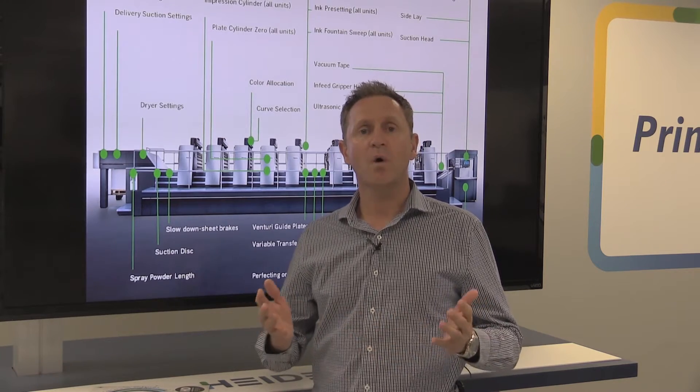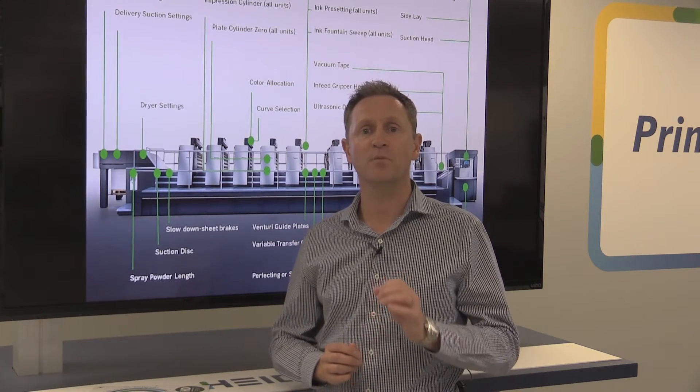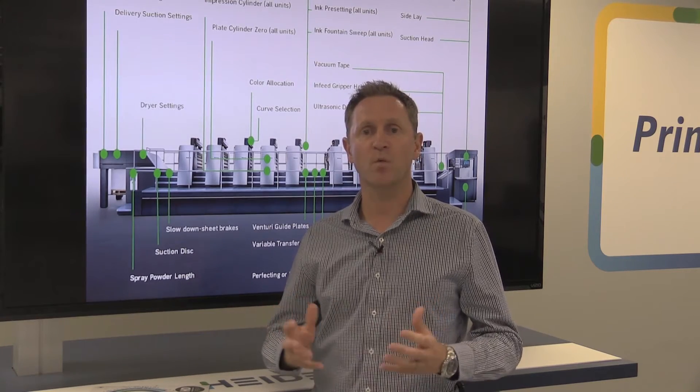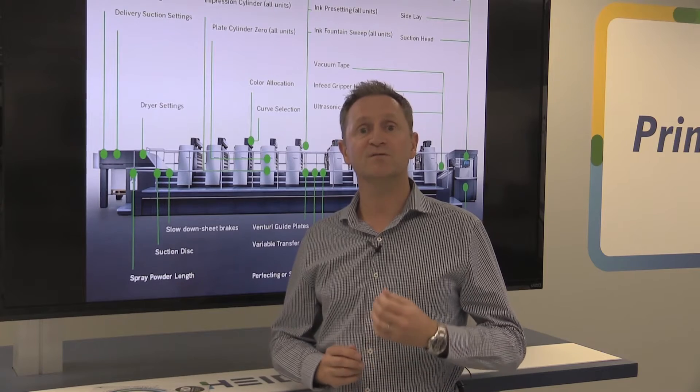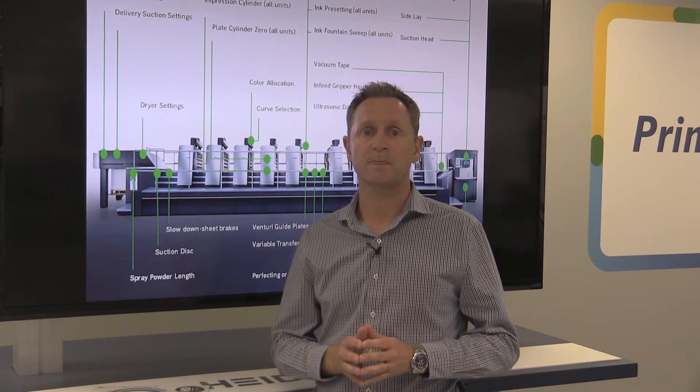So I ask you, why would a business in our industry be any different in its requirements to run the best shop possible? The term Industry 4.0 has been bandied around for a while now, and it really stands for digitization of our industry. Its goal is pretty simple: to improve your operational results so that they lead to higher productivity, higher quality, which in turn leads to higher profitability for you.